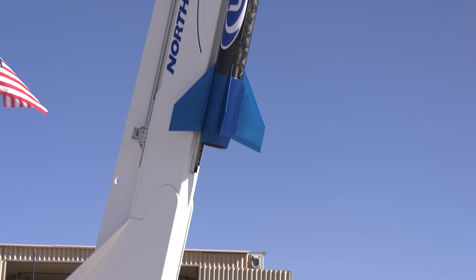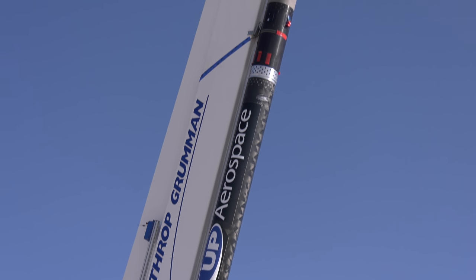The ADEPT payload is powered on and ready to proceed. The Slamstick payload is powered on.